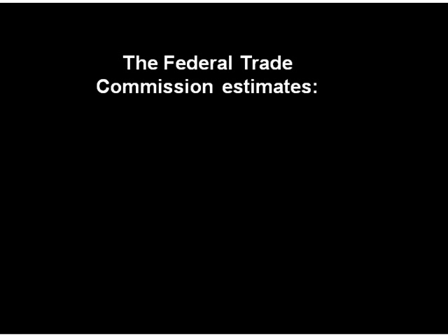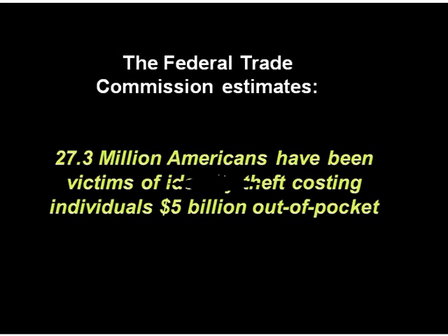The Federal Trade Commission estimates that 27.3 million Americans have been victims of identity theft, and that financial losses from identity theft total nearly $5 billion in out-of-pocket expenses for individuals.